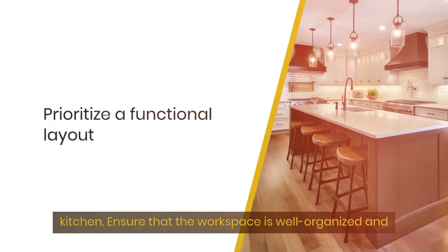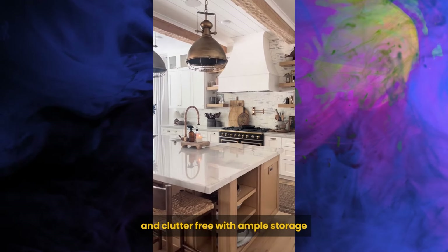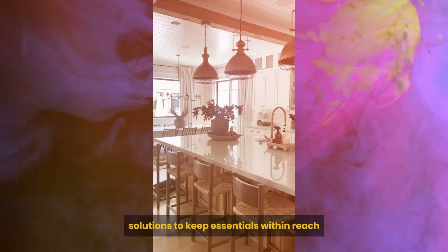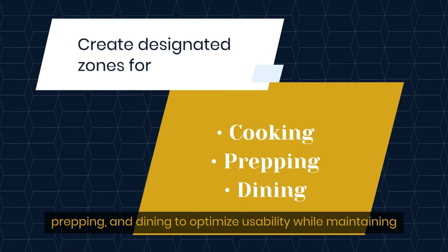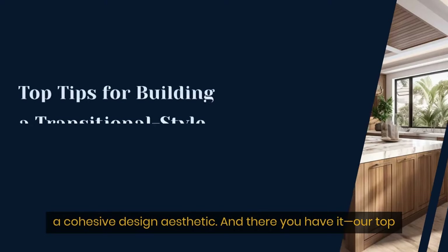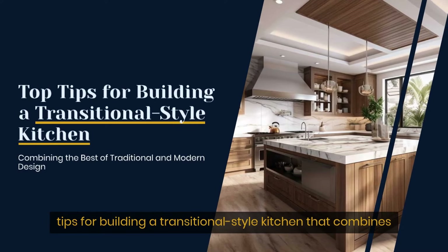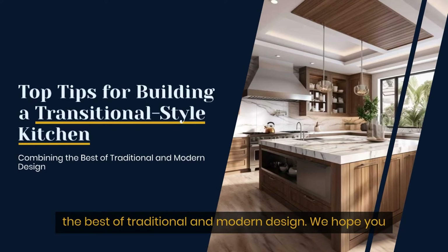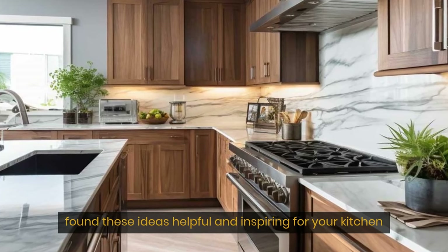Consider incorporating a kitchen island for added functionality and style, making it the focal point of your transitional kitchen. Prioritize a functional layout that enhances workflow and efficiency. Ensure that the workspace is well-organized and clutter-free, with ample storage solutions to keep essentials within reach. Create designated zones for cooking, prepping, and dining to optimize usability while maintaining a cohesive design aesthetic.